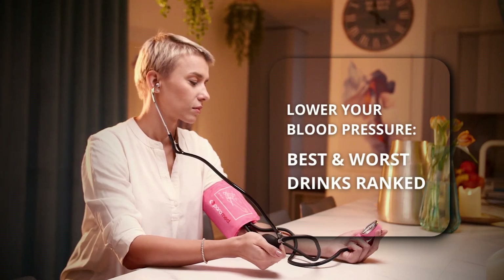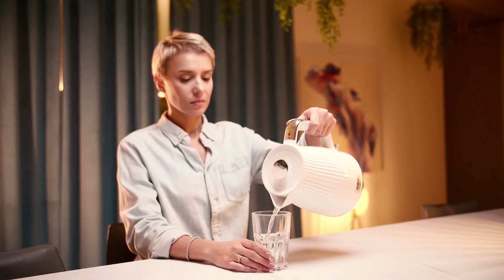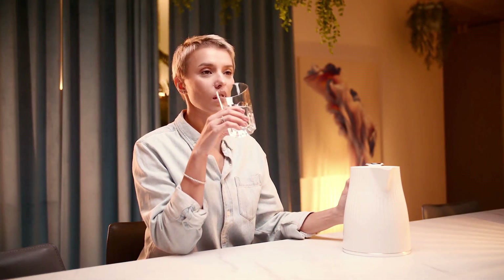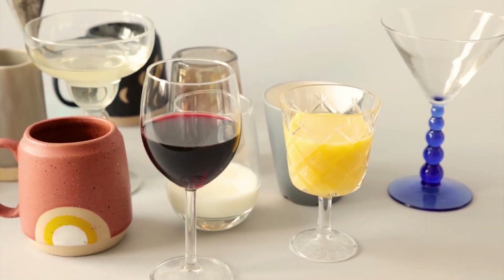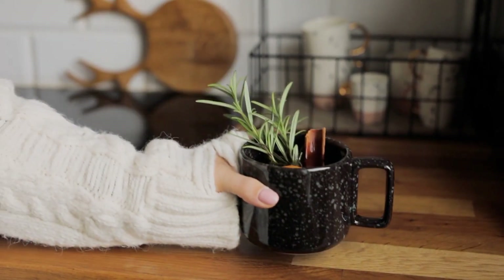When you're managing high blood pressure, you probably focus a lot on food, like cutting back on sodium. But what's in your glass matters just as much. We all know water is the gold standard for hydration, but what else can you drink? And more importantly, what should you avoid? Here we're counting down the best and worst drinks for high blood pressure, based on verified scientific research. Some of these may surprise you.